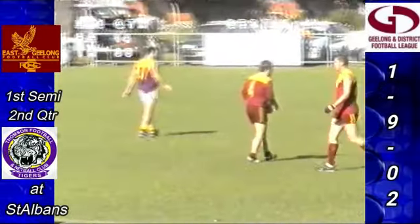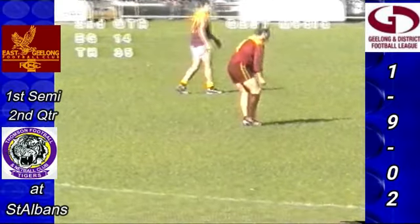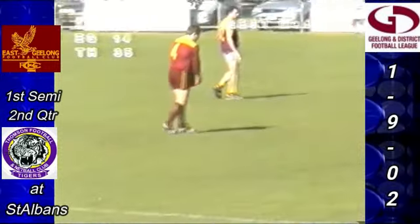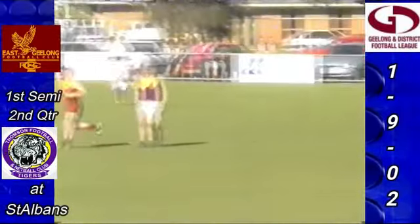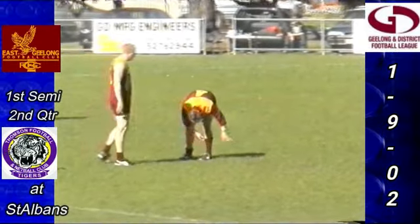Aitchison on the mark. 30 metres directly in front. Sean O'Leary pulls the right sock up, lines up — the league's leading goal kicker for the year. Moves in. Not a bad looking kick, the goal umpire doesn't move too far for that one. Sean O'Leary kicks his first — the answering goal for East Geelong. 3-2-20. They trail Thompson 5-5-35. Three minutes gone.